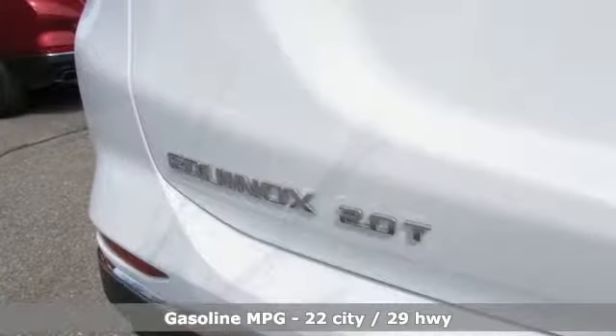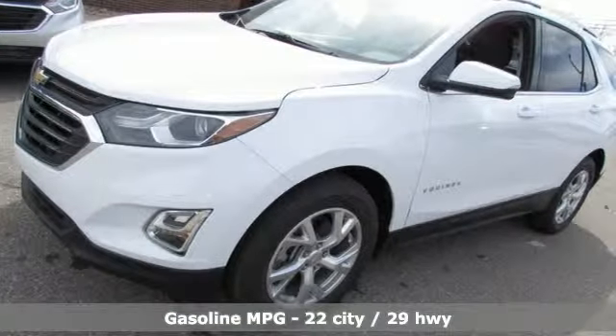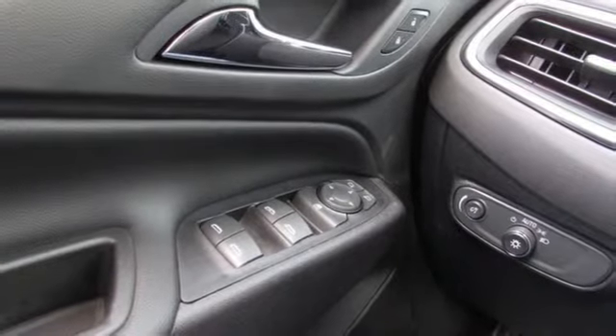A great vehicle is comprised of great features like these: automatic transmission, dual zone climate control, streaming audio, configurable instrument gauges, and front heated bucket seats.